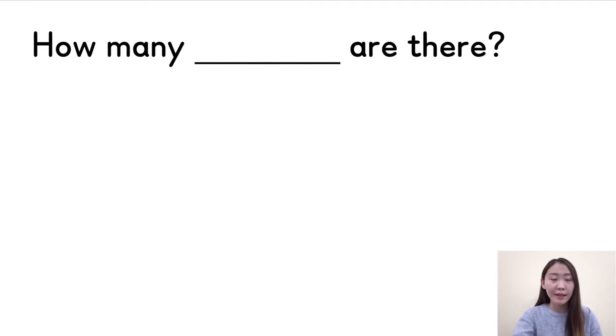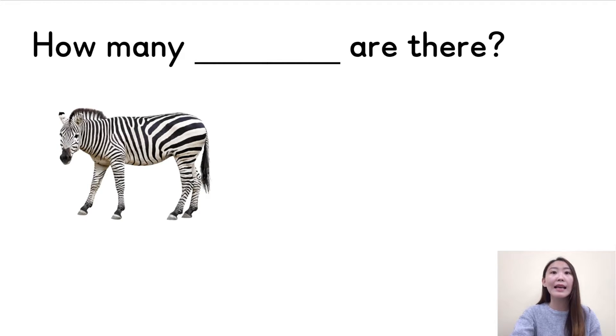Hello everyone, I'm Teacher Angel. We just learned so many words about animals. Now it's time to make some sentences. If there are many kinds of animals, we need to count the numbers. How do we ask questions? Here is the sentence: 'How many ___ are there?' We can put in one animal — for example, zebra. So we can say: 'How many zebras are there?' Remember, when we ask questions, we need to add S at the end of the word. One more time — how many zebras are there? Repeat after me.